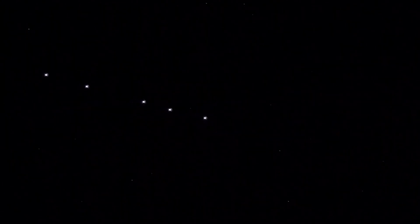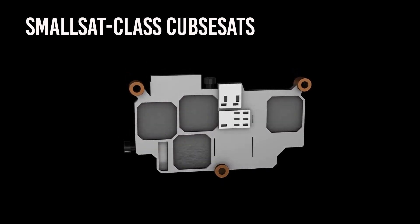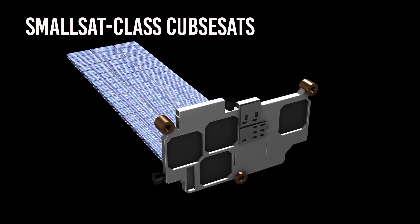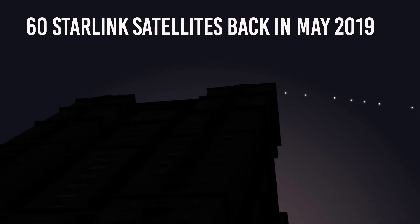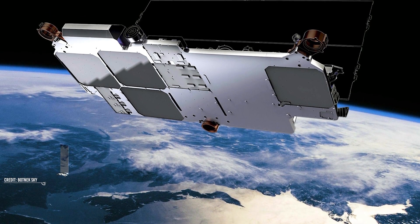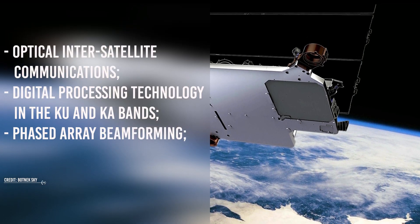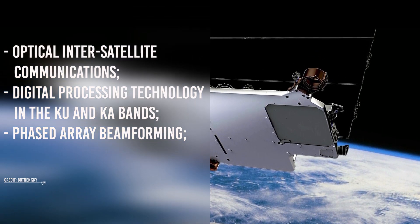So how do satellite mega-constellations like Starlink work, and why do they need so many satellites? The Starlink satellites are small-sat class cubesats of about 100 to 500 kilogram mass, launched in low Earth orbit at an altitude of about 600 kilometers. SpaceX launched their first batch of 60 Starlink satellites back in May of 2019, each weighing around 230 kilograms. The initial plan was a constellation of 4,000 cross-linked satellites, a number that has since increased much more. According to the US FCC, the satellites use optical inter-satellite communications, digital processing technology in the Ku and Ka bands, and phased array beamforming.